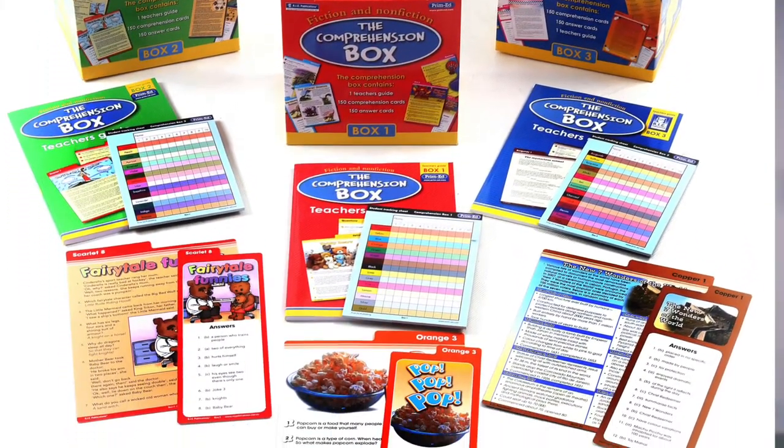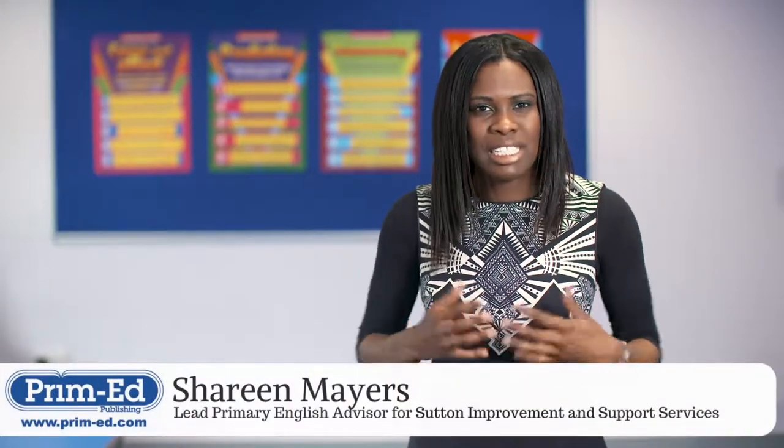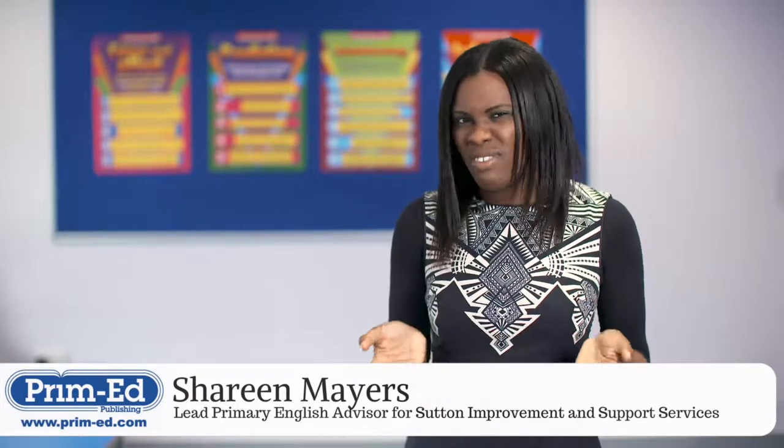The National Curriculum places a huge emphasis on comprehension skills, and the English programmes of study has particular objectives for each year group. Year 3 and 4 are the same, and Year 5 and 6 are the same, but progress is made through the types of texts that pupils are reading and the difficulty and complexity of the questions.